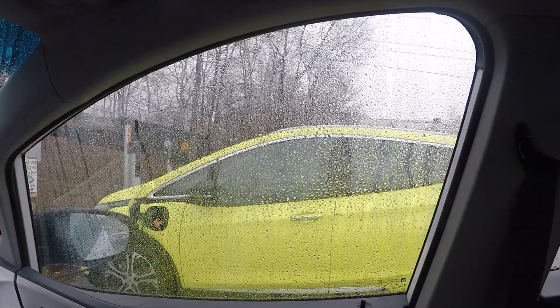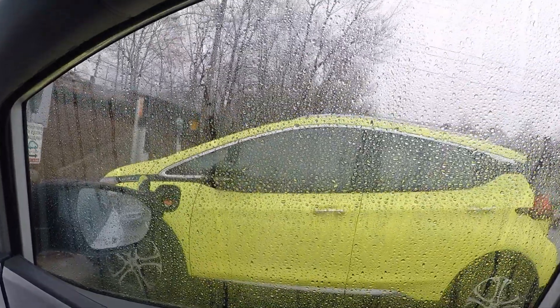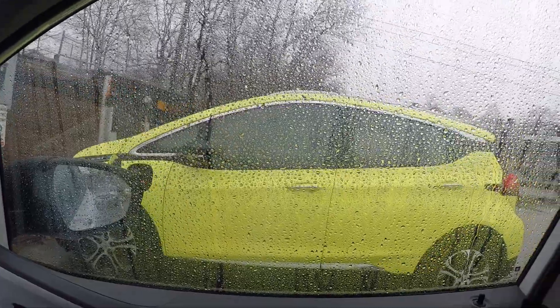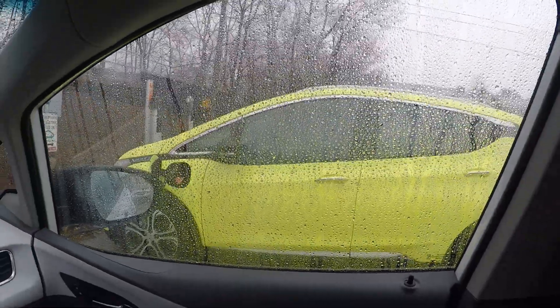Joined here by the Shock Bolt — interesting colour. You either love it or hate it with that one, but you're never going to lose it in the parking lot or in the snow, so it's good for that.